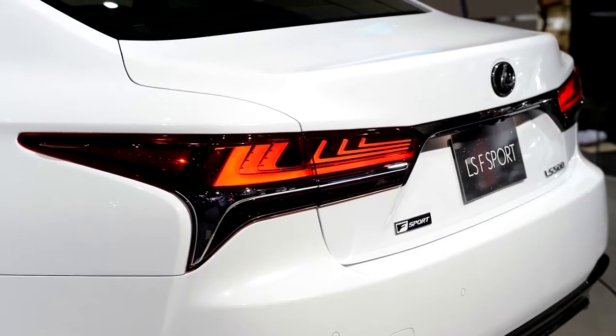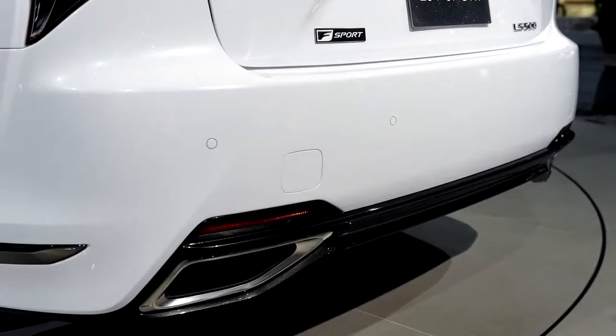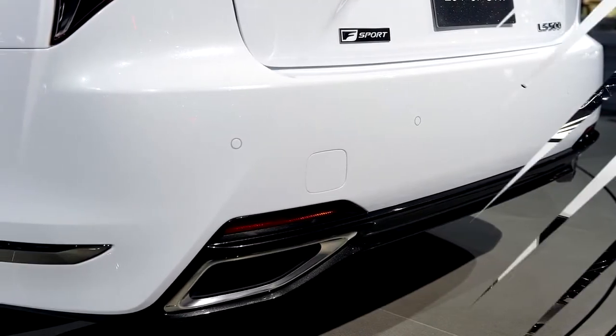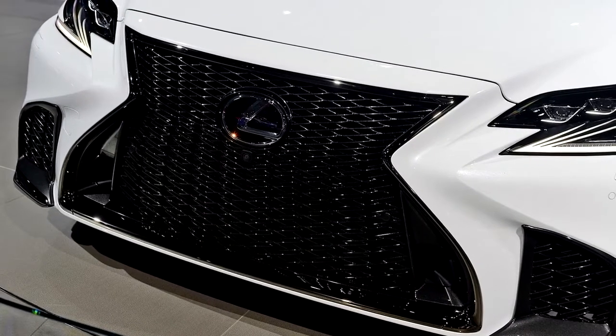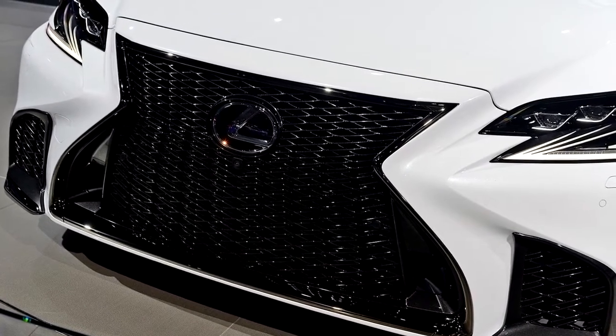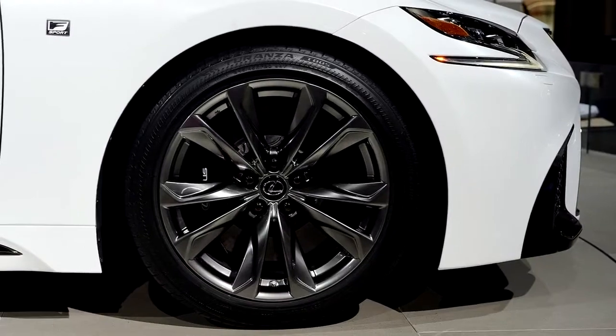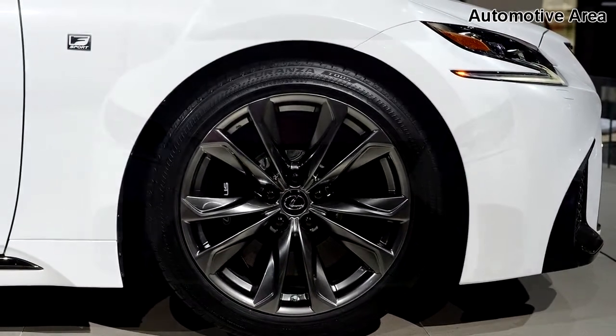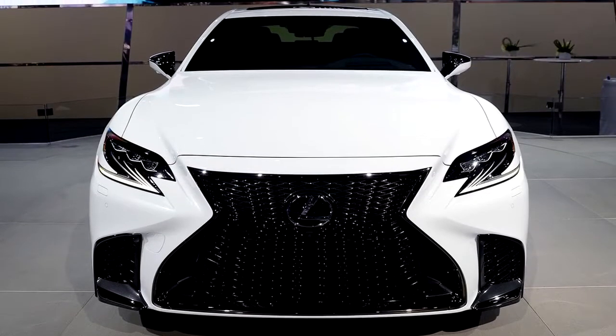Along with the new 10-speed automatic transmission, the lineup benefits from a new twin-turbo 3.5-liter V6 engine replacing the old 4.6-liter V8. The standard model now makes 415 horsepower, while the hybrid version adds an electric motor to the mix for a total output of 354 horsepower.